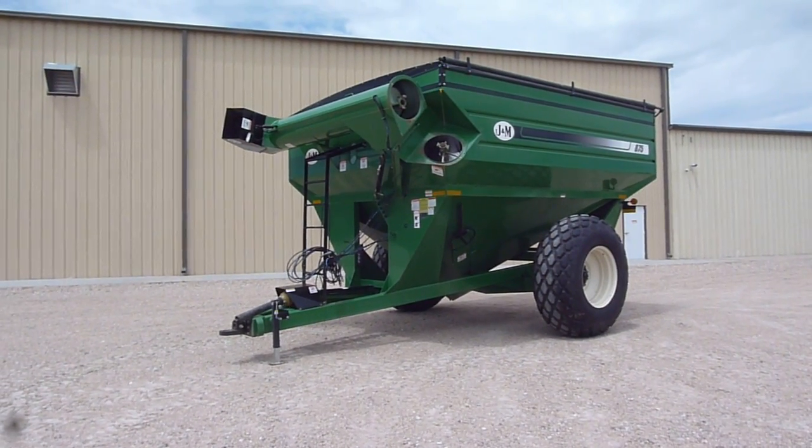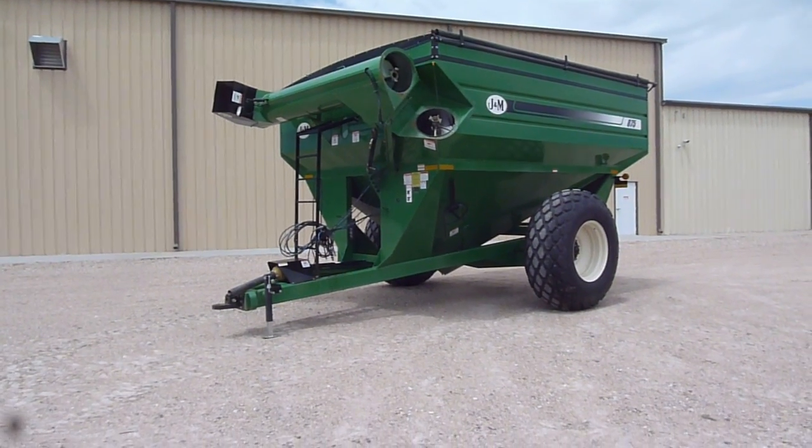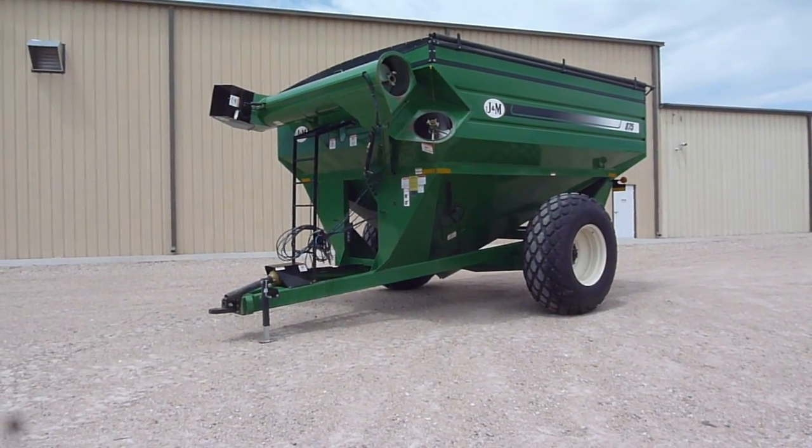Paint on it is excellent. Tires are excellent. It's got a tarp. Good flighting.